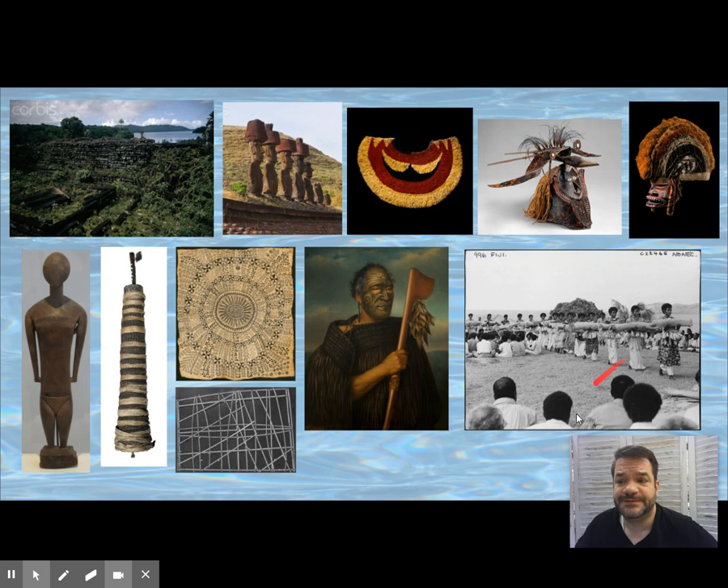Oceania is broken down into different areas: Micronesia, Indonesia, Papua New Guinea, Melanesia, Polynesia, and New Zealand and Australia.